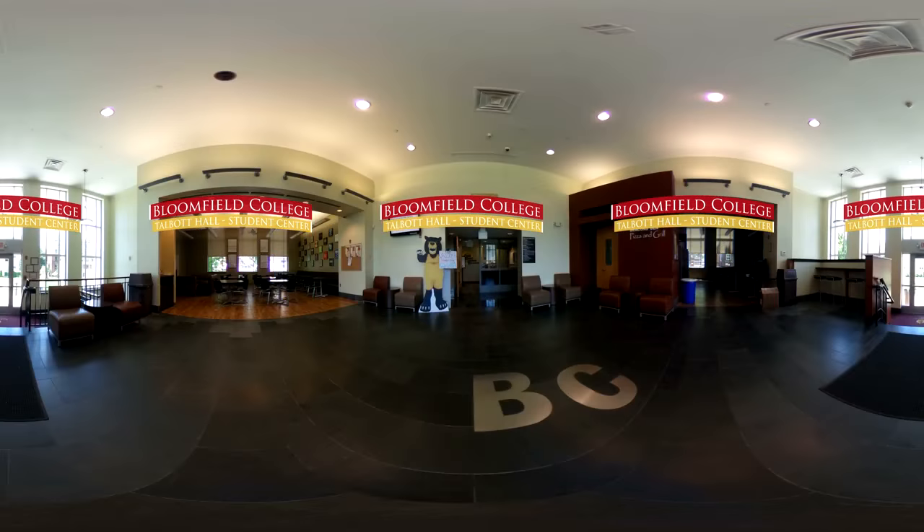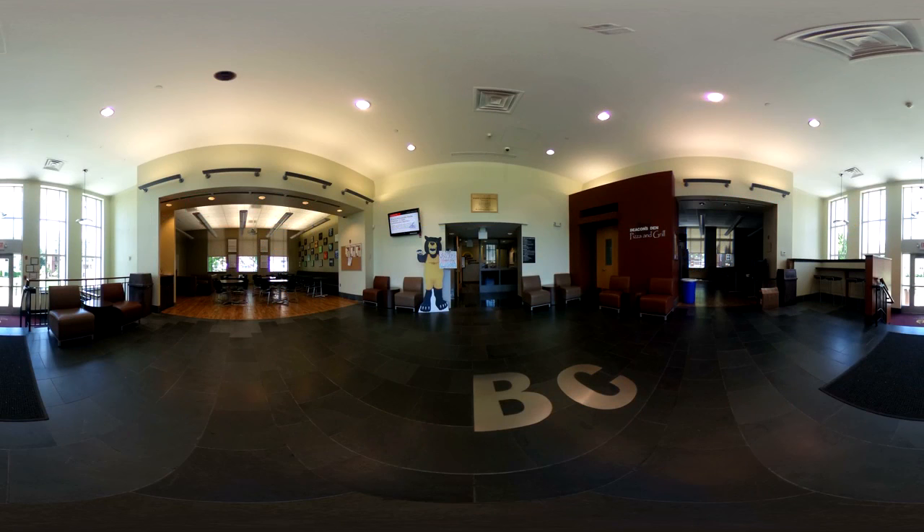Talbott Hall, our student center located on the Quad, is a special place. Beautifully renovated, it is a space reserved solely for us, the students of Bloomfield College. We're able to indulge in different foods at Deacon's Den, inquire on upcoming events, or socialize in one of the lounges. The Bloomfield College campus experience includes Greek life, spiritual groups, game centers, student conference rooms, and more than 47 clubs and organizations.